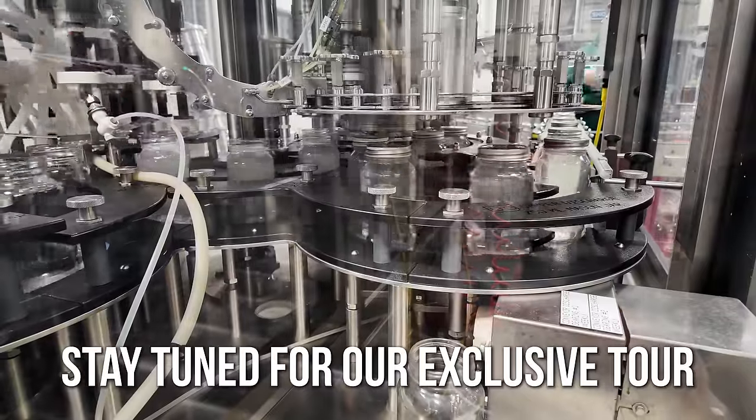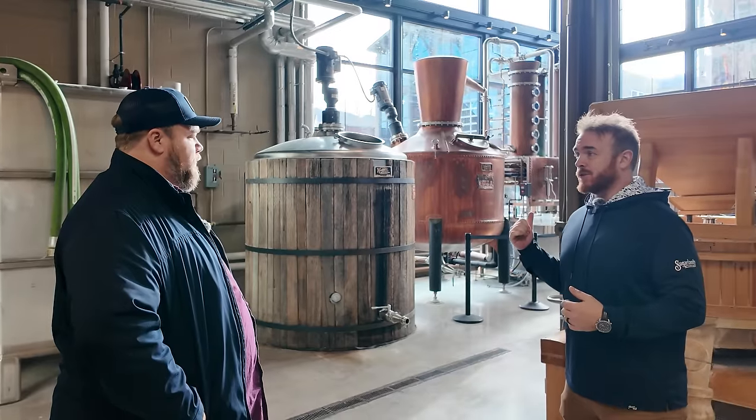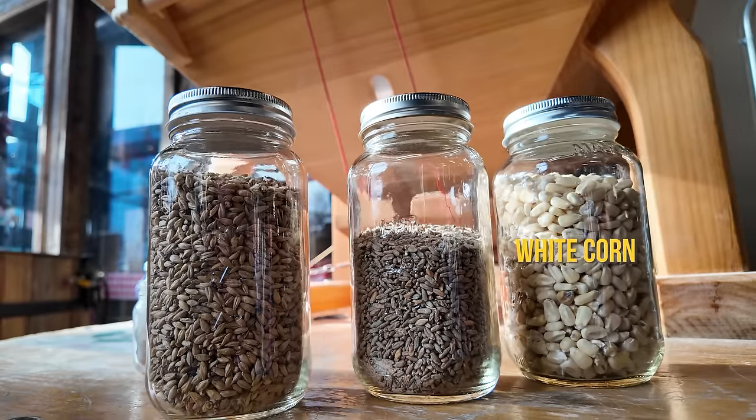The stills here made all the moonshine up until recently. They just opened a multi-million dollar production facility about 15 miles away. But this is where it all started. The whole process begins with a stone burr mill made for them in Austria — the workhorse since 2014. They receive grains whole; the primary grains are white corn, rye, and malted barley, all sourced locally and regionally.